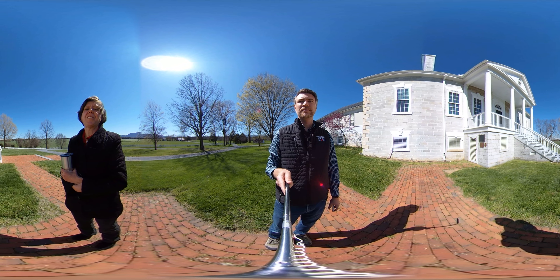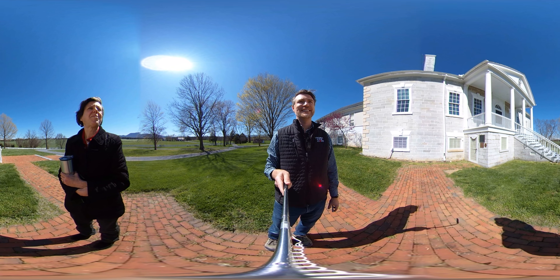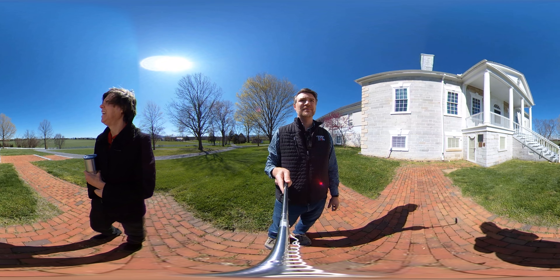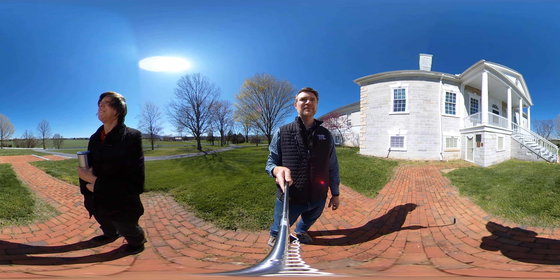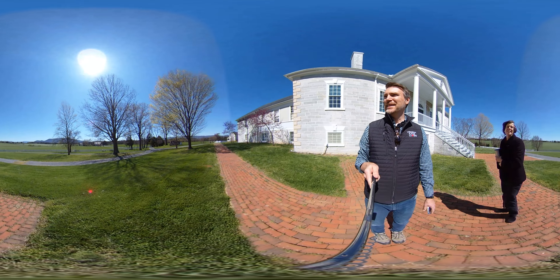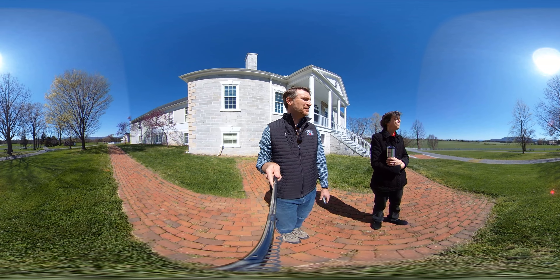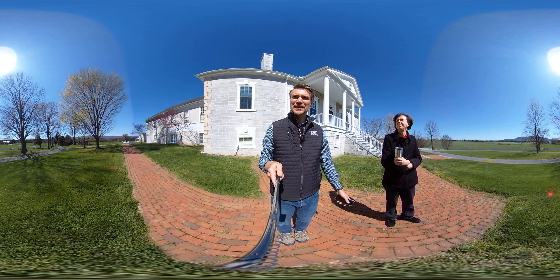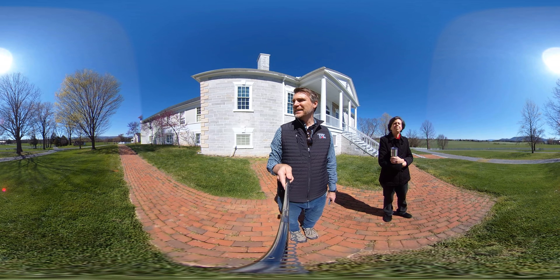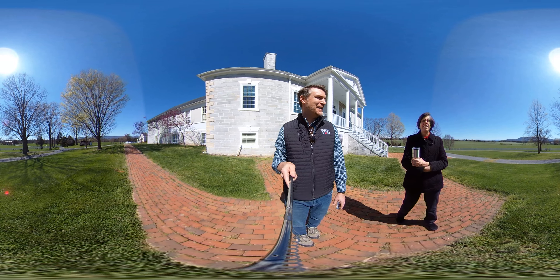Any history teachers out there — if you want to set an appointment with me, I'd be happy to Skype with your classroom or give you a virtual tour. So this is your look here, and this is Friday, April 3rd — that's kind of where we are at this time of year and what it looks like here.